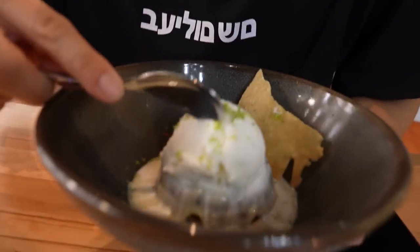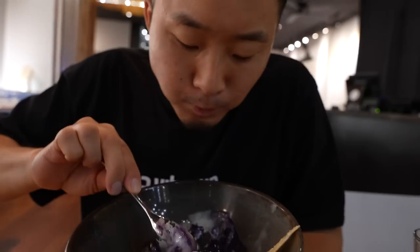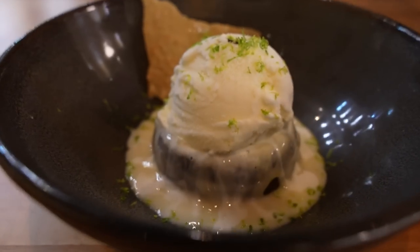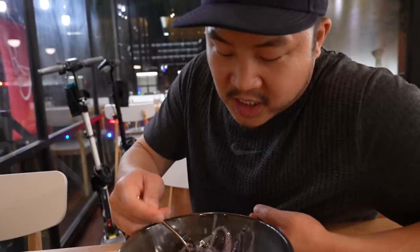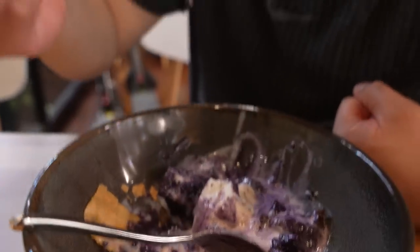We got the ube lava cake. I have a hunch that maybe a Filipino chef is really well fit to do Asian fusion because they themselves are kind of a fusion. It almost tastes like a ube cheesecake with a little bit of ice cream. This is good — come to Red Feather, guys.